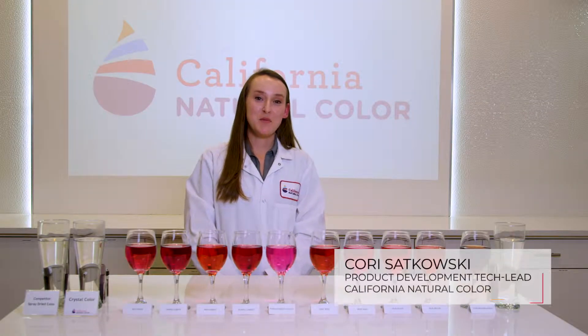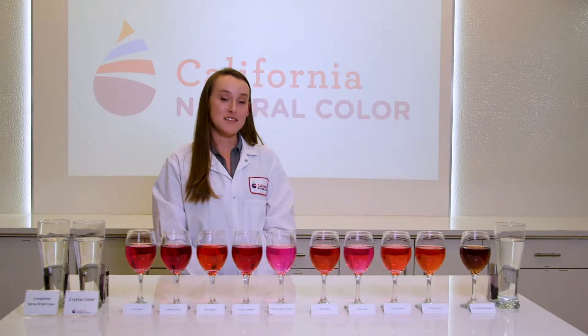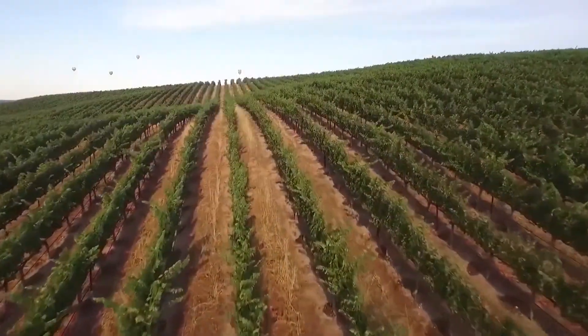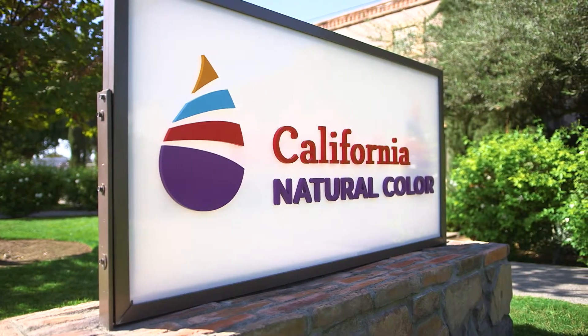Hello, my name is Corey Sackowski. I'm a product development technologist lead here at CalColor. We started our business in 1994 at San Joaquin Valley Concentrates, selling mainly grape juice concentrate. As time went on we got more and more into colors, to natural colors, so we changed our name in 2018 to California Natural Color.